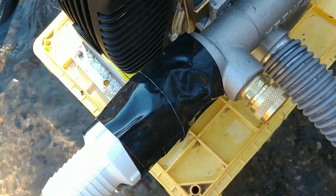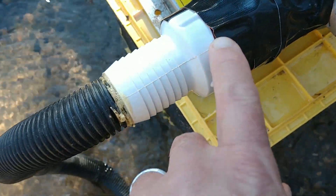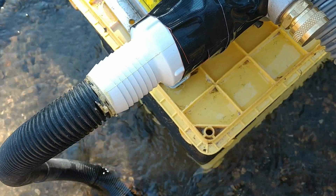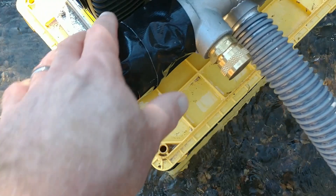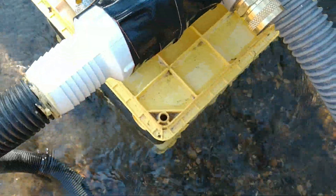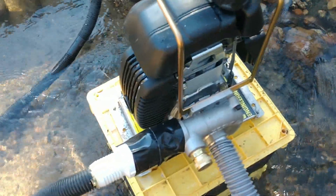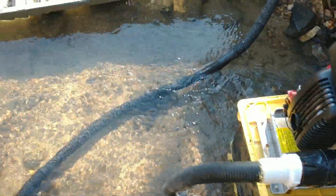That's a testament to gorilla tape right there. This connection fit really tight but it wasn't threaded - it's just smooth - so I had to use duct tape to keep it from spurting water on the carburetor. It's working. So far, so good.